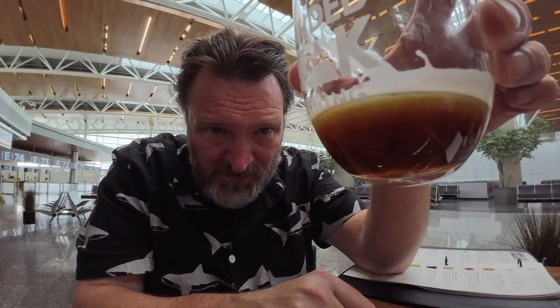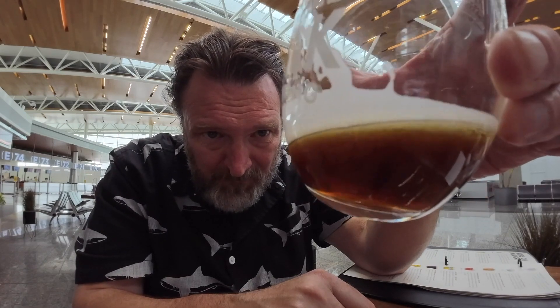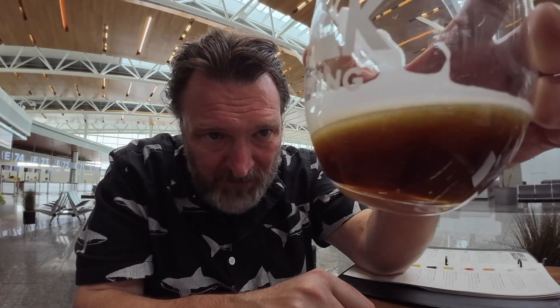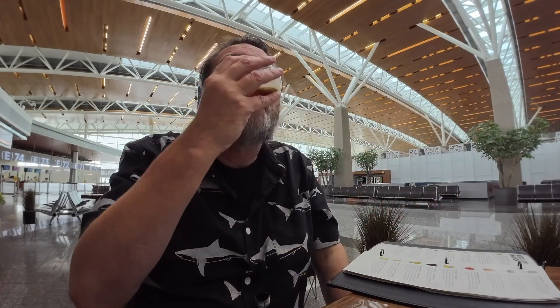I'm sure this tiny sample doesn't do it true justice. The color is a little more brown than the last one — it does say dark brown and unfiltered. It kind of looks like a brown ale you'd get in the British Isles, but it does not smell like that at all. Alright, I'm going in for a sip — cheers friends!